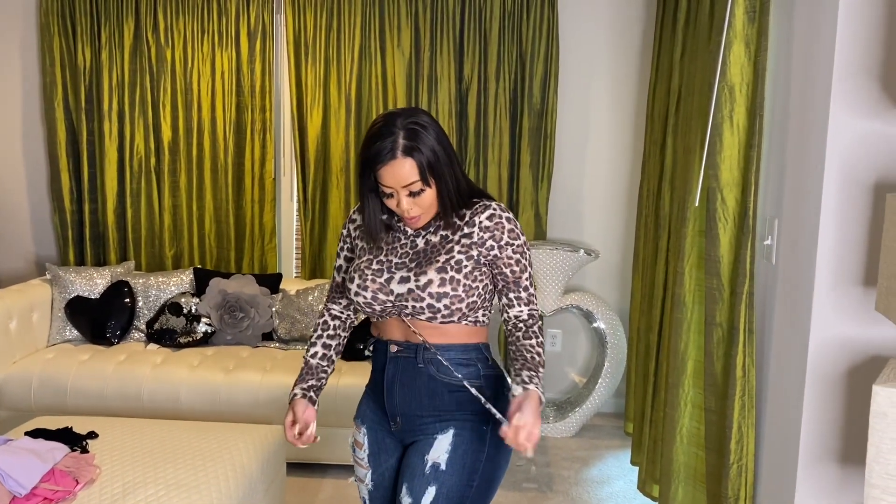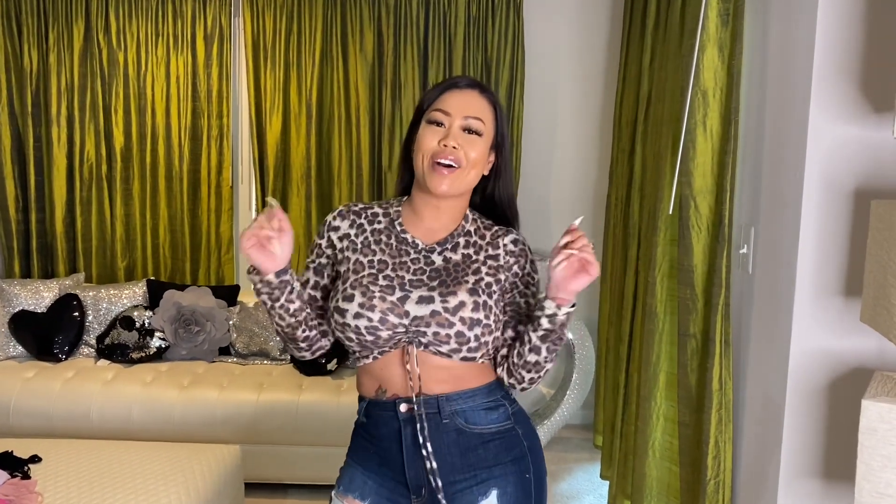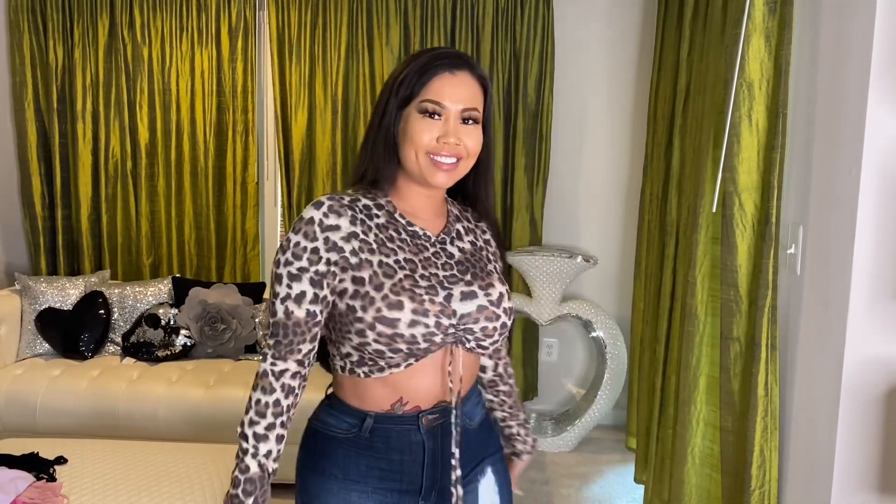You can wear this out and about on a regular day. You can even pair it with some sneakers. Once again, Feline Cute, size large, Fashion Nova.